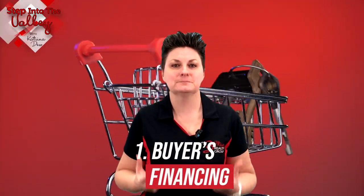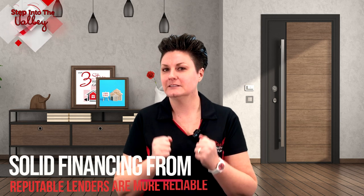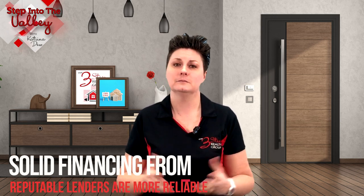The first one: the buyer's financing. Explore the type of financing the buyer is using, or better yet, are they offering to pay all cash? Well, that would be ideal. Most offers require financing, so let's take a look at that. Offers with solid financing from reputable lenders are more reliable than unknown lenders, because reputable lenders are less likely to have issues closing on your home.